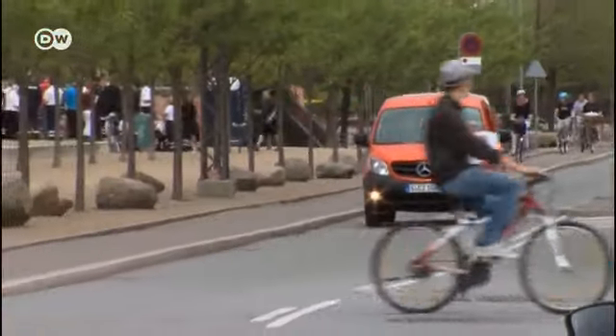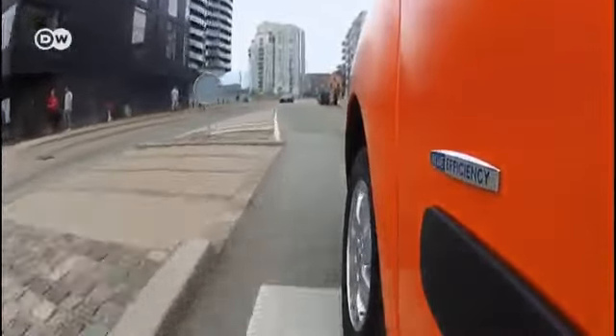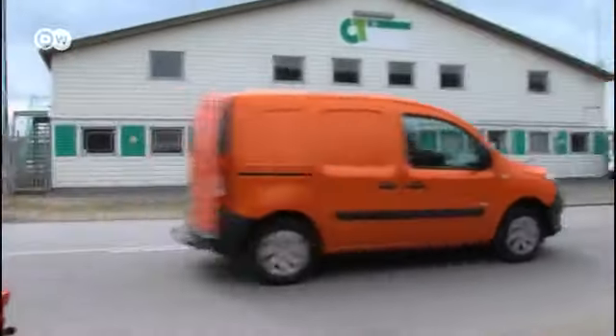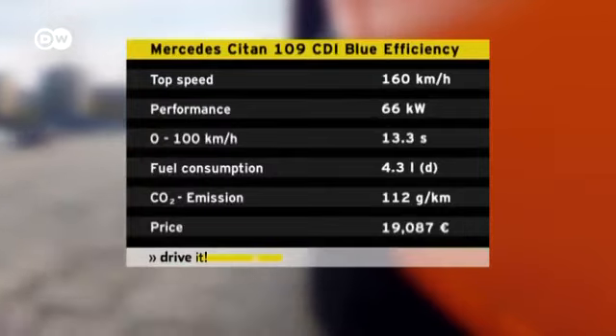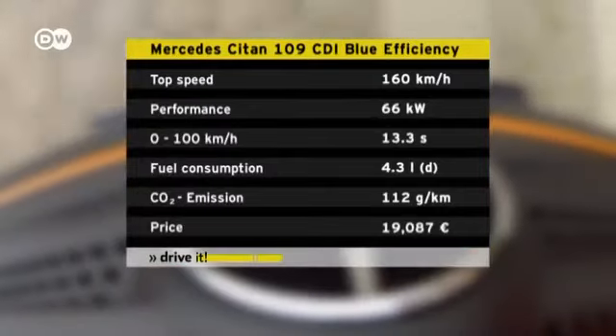The Mercedes-Benz Citan is Stuttgart's new entry in the small van category and the first product of Mercedes' partnership with Renault. In fact, the Citan is based on the Renault Kangoo. In this market segment, fuel efficiency is very important. We tested the 109 CDI Blue Efficiency model. The 1.5-liter diesel is good for 66 kilowatts and consumes 4.3 liters per 100 kilometers.